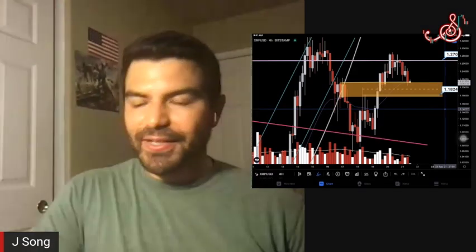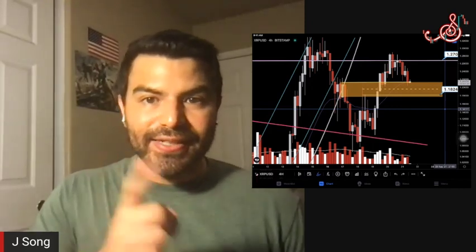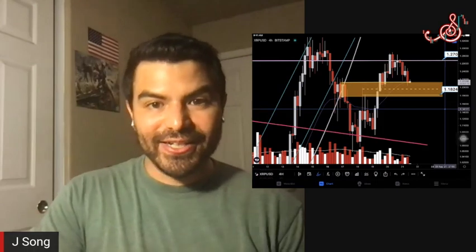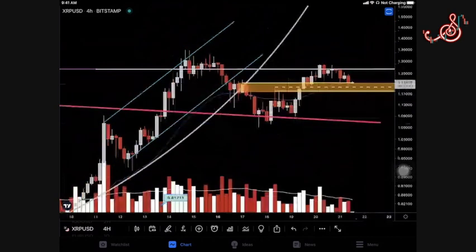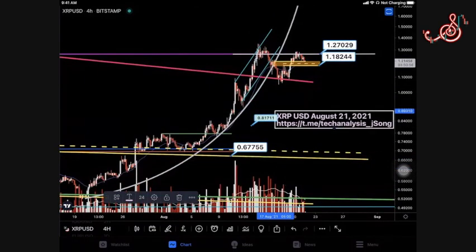Welcome back team for round number two. Today we're going to be covering XDC and XLM, but before we get into that I'm going to show you a very special map about XRP that I missed. I can't wait to show you guys. So take a look — on XRP, on this four-hour chart, this is one of my more private maps. I sometimes post pictures from this one.